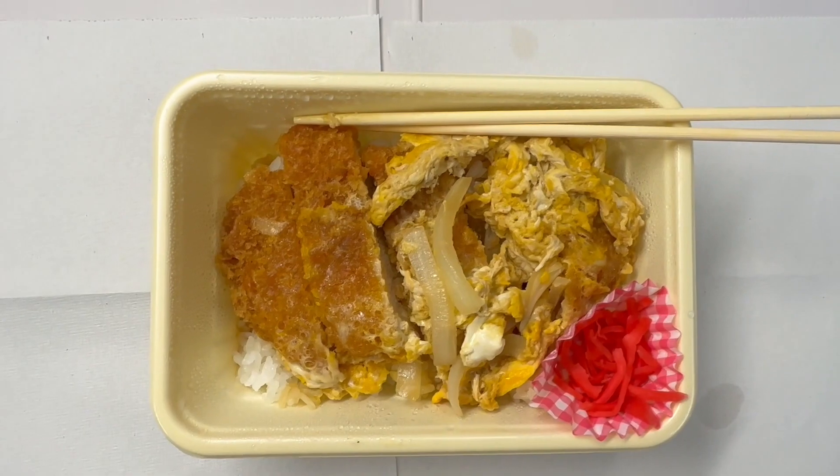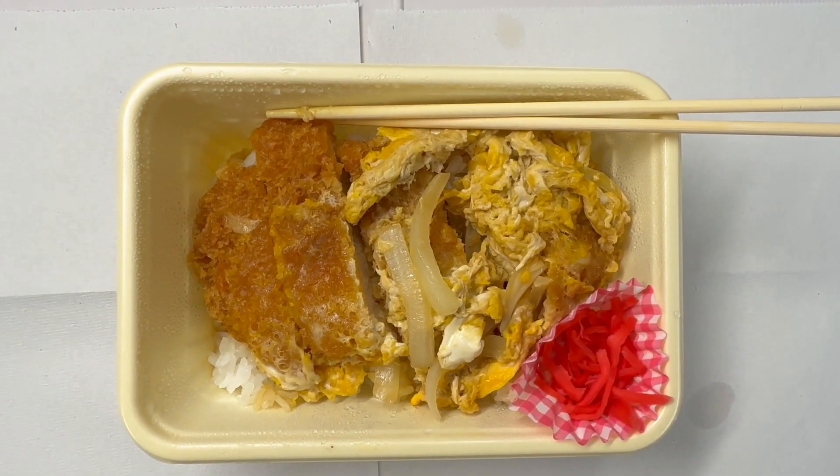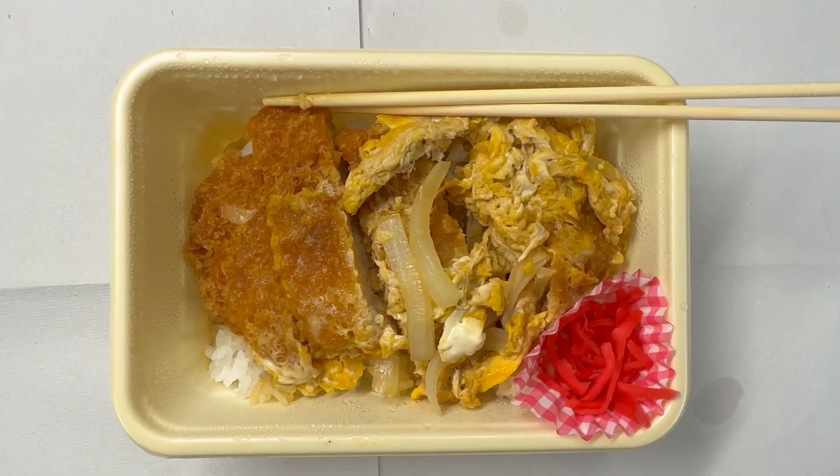I highly recommend this one. Itadakimasu. Let's eat.